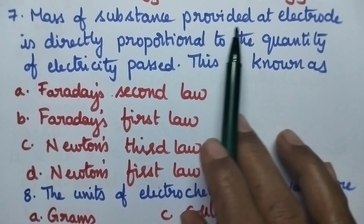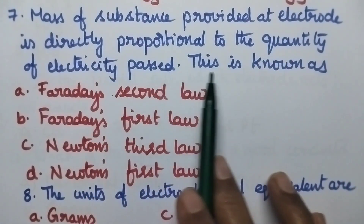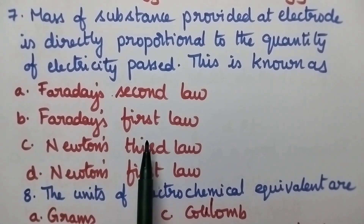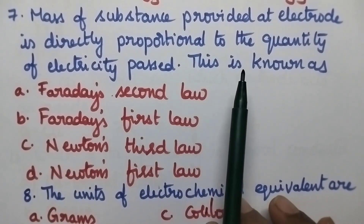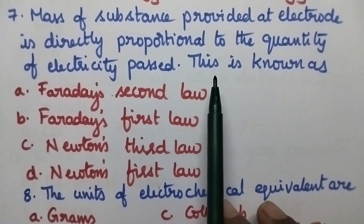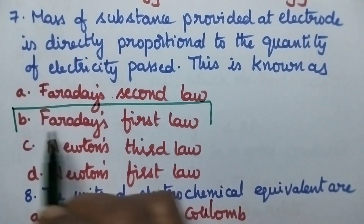Mass of substance deposited at electrode is directly proportional to quantity of electricity passed. This is known as: option A Faraday's second law, B Faraday's first law, C Newton's third law, D Newton's first law. The amount of substance deposited on the electrode being directly proportional to the quantity of electricity passed is called Faraday's first law. So option B is the right answer.